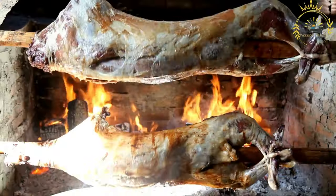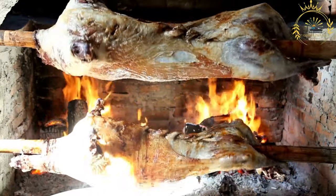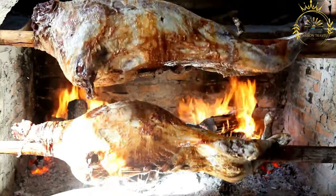Carving and serving: once the meat is cooked to perfection, it is carved and served. The skin and exterior are usually crispy and flavorful, while the interior meat is tender and succulent.